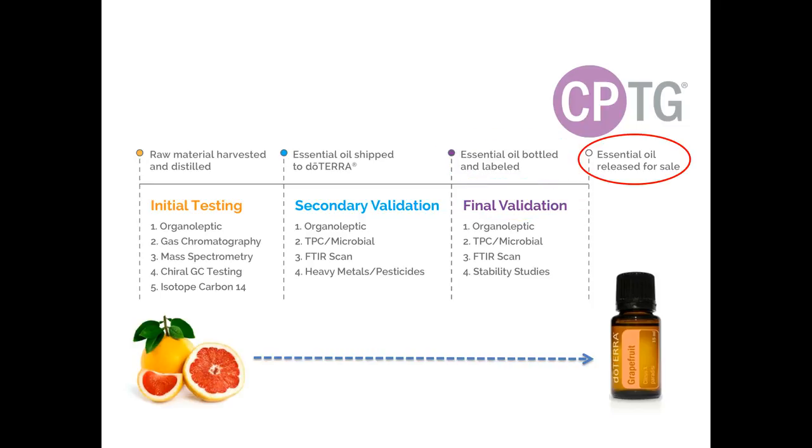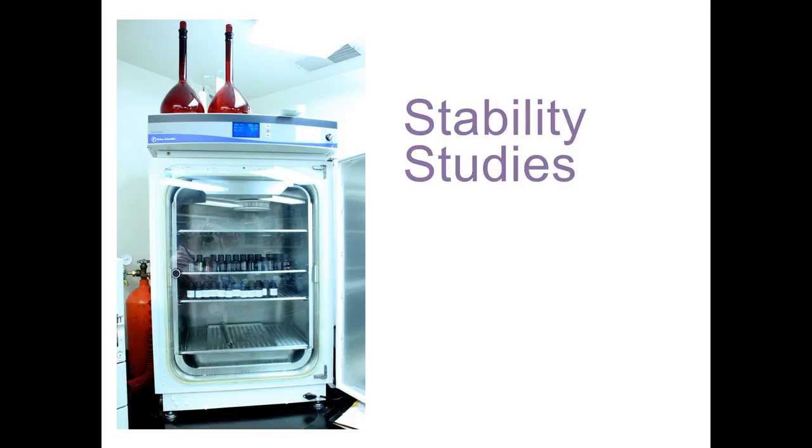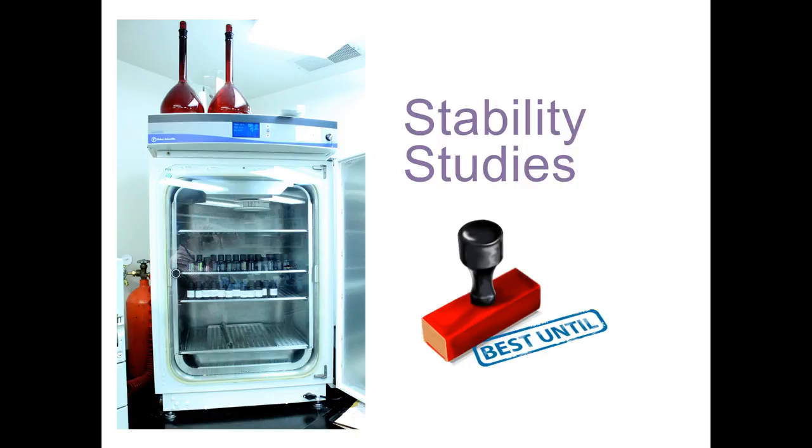After each product completes this strict three-step CPTG process, they are ready for sale — but that is not where our process ends. Through our detailed stability program, oils are monitored and tested following the same testing criteria to make sure they meet these standards long after they are purchased. Stability testing is conducted in enormous chambers set to specific temperature and humidity settings to ensure the product remains at the same high standard of quality even after waiting on your shelf for years. At specific time points, samples are pulled from the chamber for testing to observe any changes that may have occurred during storage, ensuring the oil will continue to provide safe health benefits years after the bottle was manufactured.